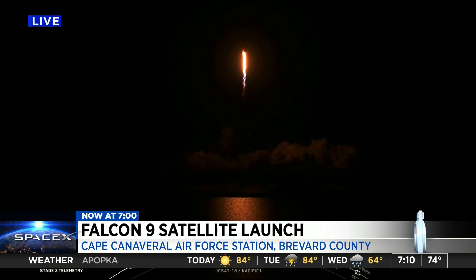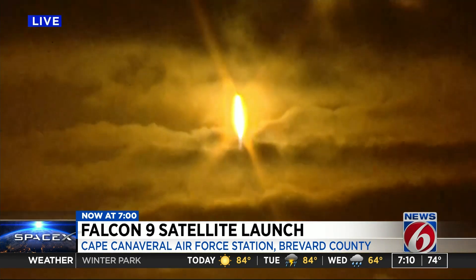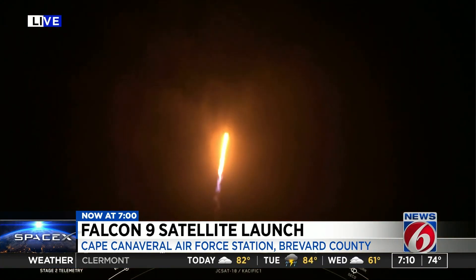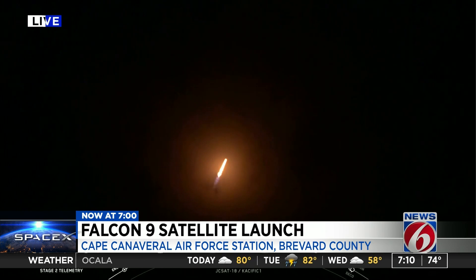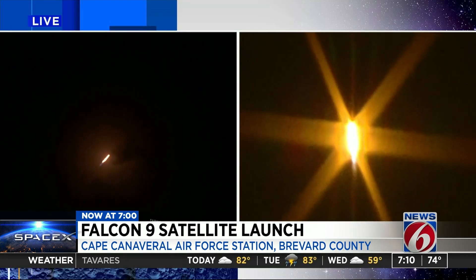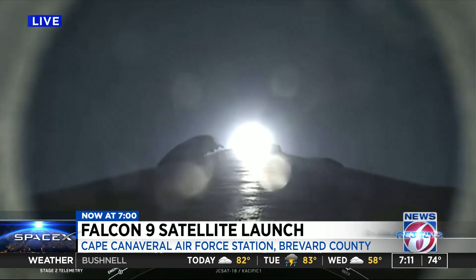Falcon 9 is pitching downrange. Liftoff of Falcon 9 carrying the JCSAT-18 Pacific 1 satellite to geostationary transfer orbit. Stage one is now in full power. Everything looks nominal. You heard the call for throttling down — it is supersonic.